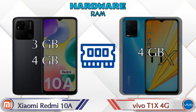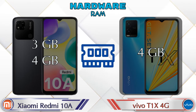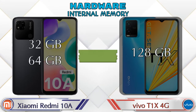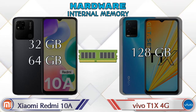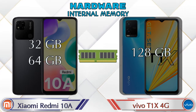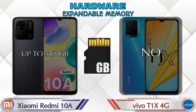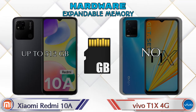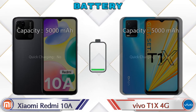For RAM, the Redmi 10A has two options: 3GB and 4GB, while the T1 XX 4G has only one option with 4GB RAM. For internal memory, the Redmi 10A offers 32GB or 64GB storage, and the T1 XX 4G has only 128GB storage. Expandable memory is up to 512GB on the Redmi 10A but not available on the T1 XX 4G. The operating system on both phones is Android v11.